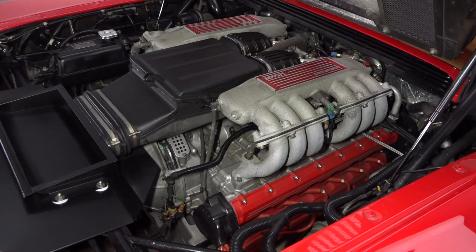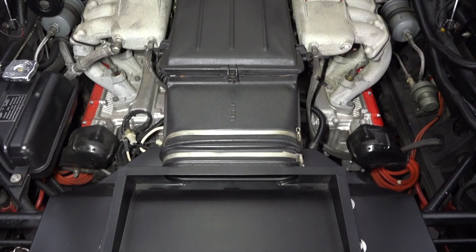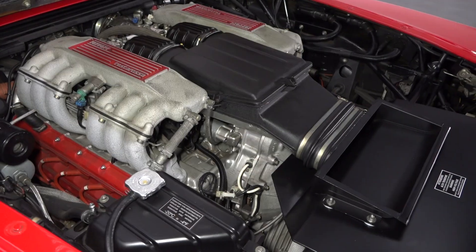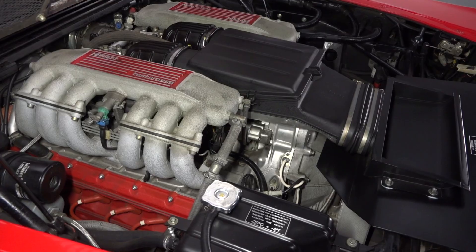The most powerful engine mounted in a production sports car at the time of the Testarossa's launch, this coupe's 4.9-liter dual-overhead cam 12-cylinder is rated at 385 horsepower. Featuring alloy construction, that flat 12 sends power to a 5-speed transaxle.